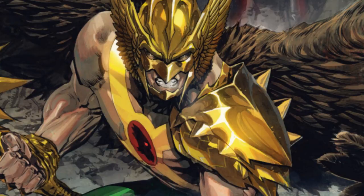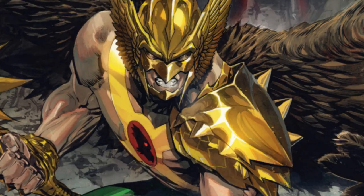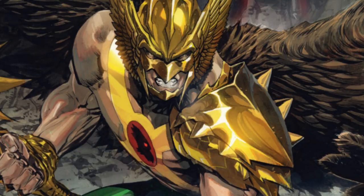Hawkman has appeared in a lot of stuff, like Justice League and Justice League Unlimited. He appeared in the New 52 as the Savage Hawkman, in Justice League of America, and now he's in Justice League United, which is pretty cool. Right now I'm reading the Savage Hawkman and I've reviewed the first four issues, which you can check out down below.